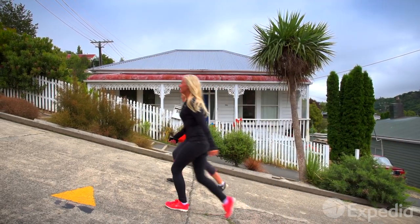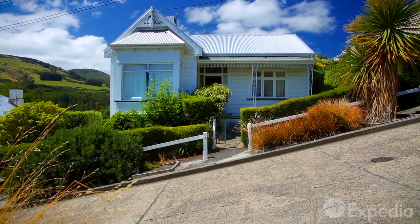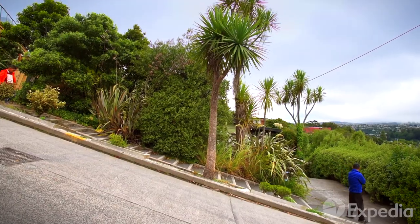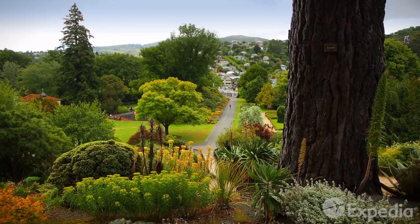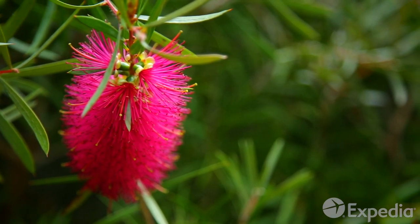When it's time to walk off lunch, stretch your legs on Baldwin Street, which, according to the Guinness Book of Records, is the steepest in the world. Or explore the woodland paths and floral displays at the Dunedin Botanic Garden, and enjoy the fine views across the northern suburbs.